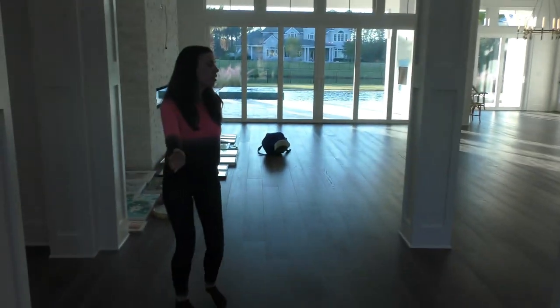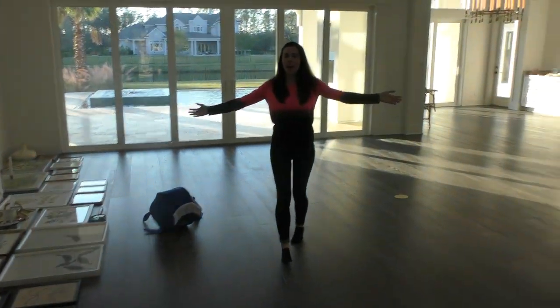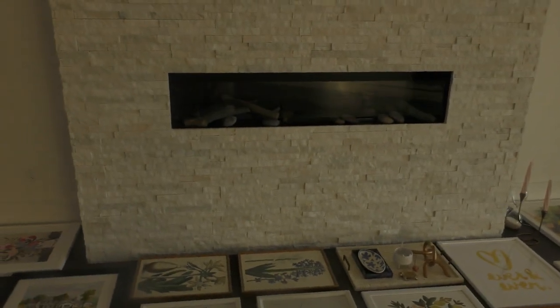Let's go into the living room. The lighting is very odd so I apologize. Look at the ceilings — they're so high, it's ridiculous. It looks really cool with all the wood on the ceiling too. We have a really cool fireplace which I'm going to turn on for you guys.